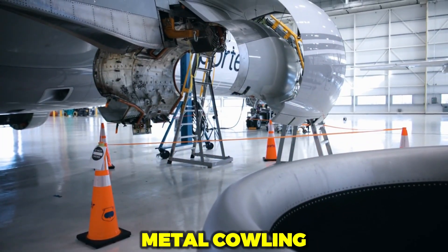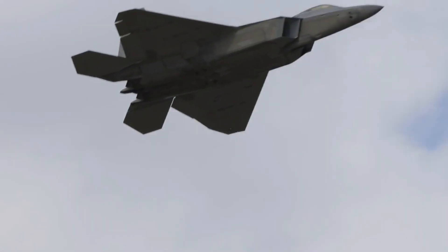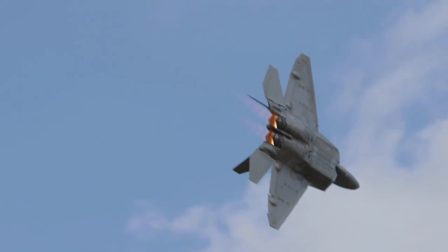Let's peel back the metal cowling, explore the mechanics, the design, the trade-offs, and see how one engine might shift the balance in modern air warfare.